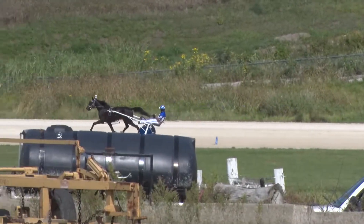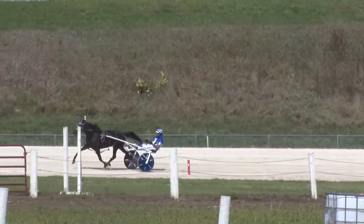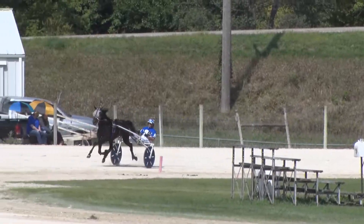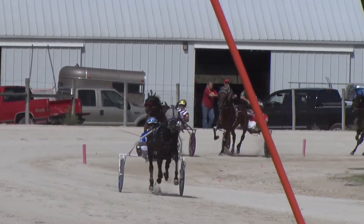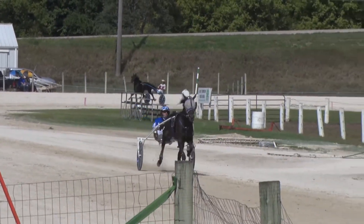Out on top, Nutter Butter. In second, Mnemonic. In third, the Glamazon. Racing fourth is SB Early Edition. And fifth, Operation Shipley. It's Nutter Butter out on top, making their way down to plate the first half of the mile. It's Nutter Butter with Mark Minton out on top.